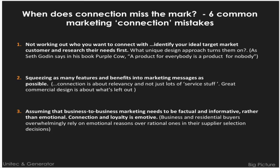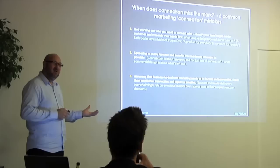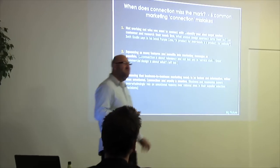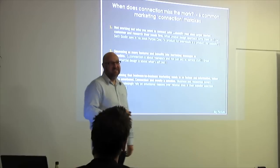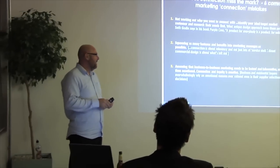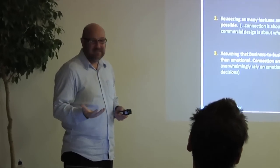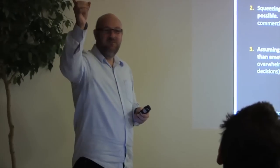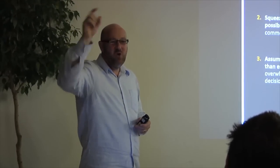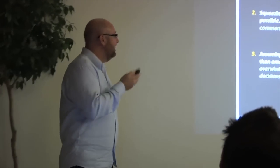Where does connection miss? Here are six things to look out for. First — and it's sort of 101 but we forget it all the time — who are you trying to connect with? Who is your market, your customer? Businesses come to us, show us a demographic sheet and behavioural dimensions. I say: but who are they really? Do you understand who's going to buy that product, what turns them on, how they live their lives? This is classic in professional services.